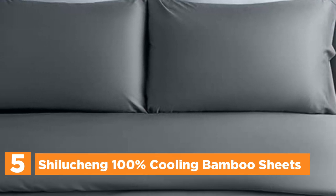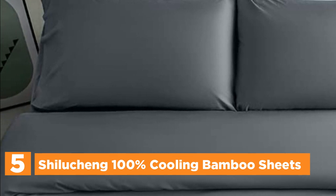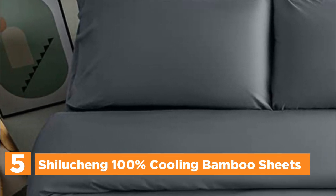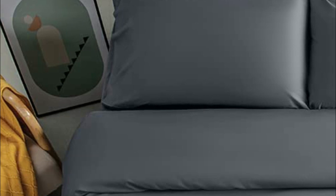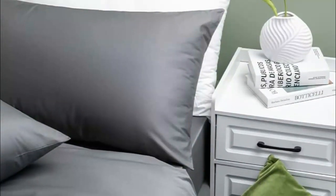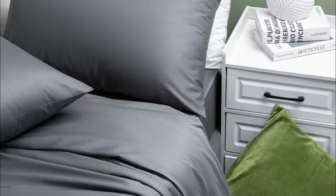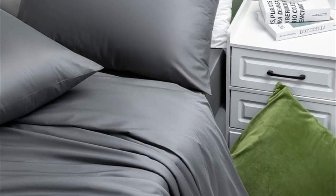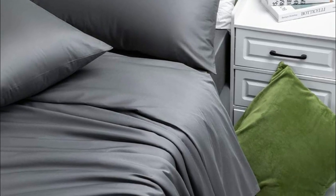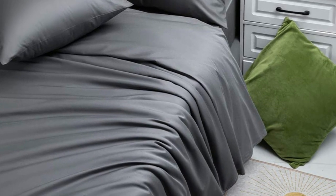Experience the ultimate luxury in bedding with Pure Bamboo's 100% Organic Bamboo Bed Sheets, which are certified by OEKO-TEX Standard 100 and tested for more than 100 harmful substances, ensuring safety, health, and eco-friendliness for your family. Indulge in the softest and silkiest sheet set that will transform your bedroom into a luxurious retreat. These highly rated luxury sheets drape like genuine silk and glide on your skin, providing the ultimate comfort.